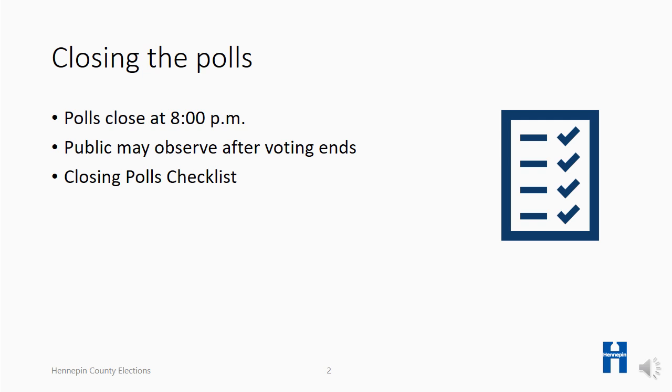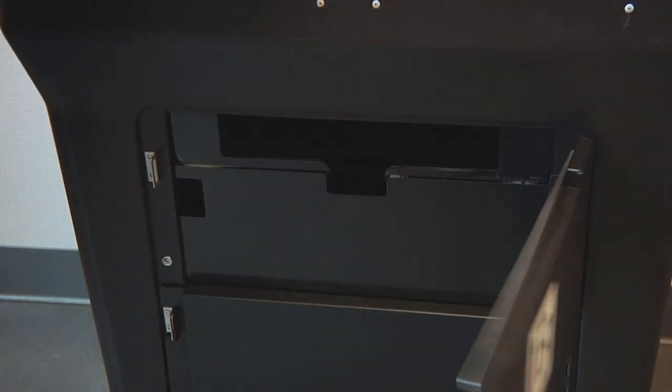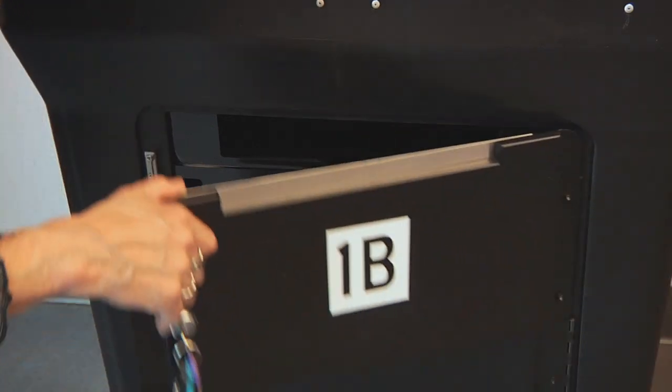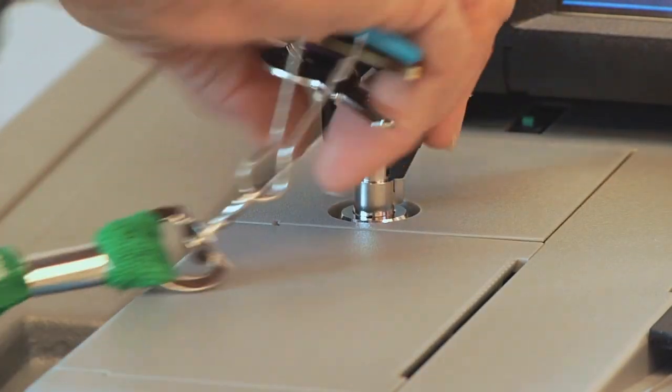The head judge will determine and direct when all voting equipment can be closed. Here's how to close the ballot counter. After the last person has voted, the head judge checks the auxiliary compartment for ballots. If ballots are in the compartment, they must be inserted into the ballot counter. Using the barrel key to unlock the memory stick access door, lift the door open.